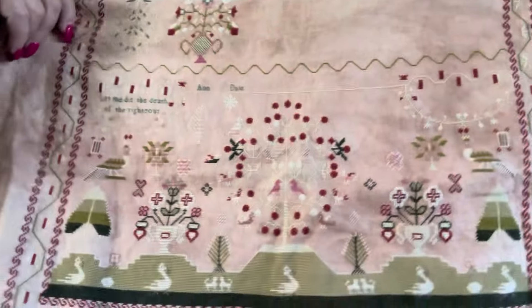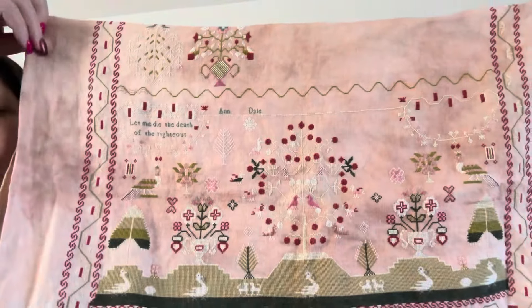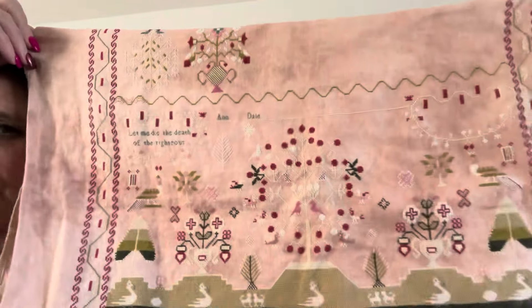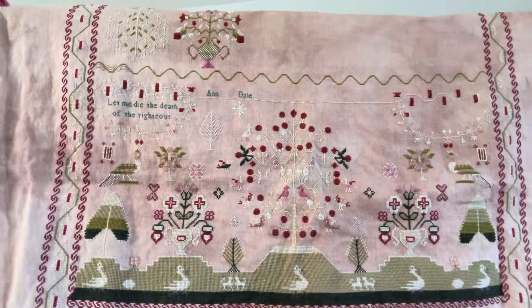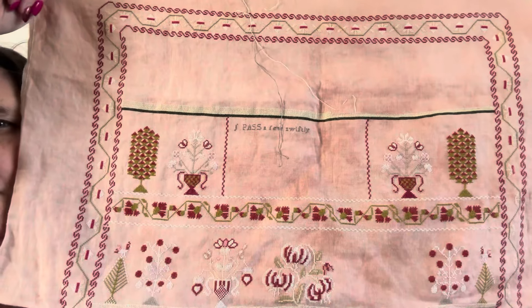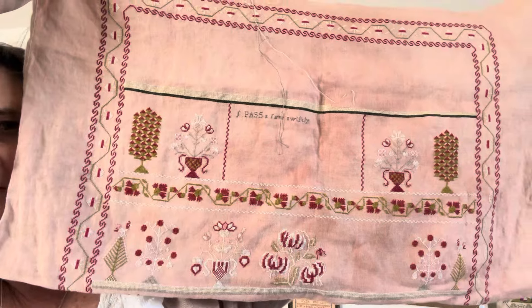That's a slight change I'm going to make. I know it is a reproduction sampler, but honestly Ann Dale means nothing to my children or my granddaughter or future family. But at least if it's got my name on it they'll think twice before they throw it in the bin. She's coming together really nicely. She is being stitched on 40 count that I hand dyed.